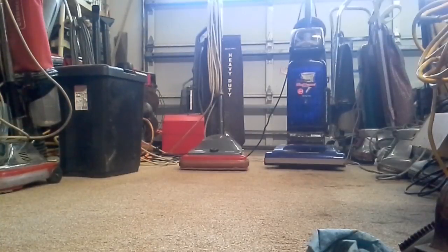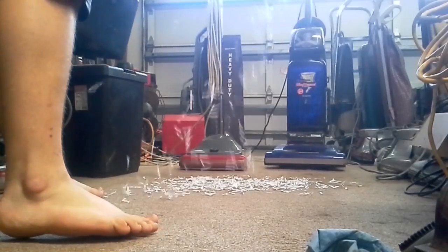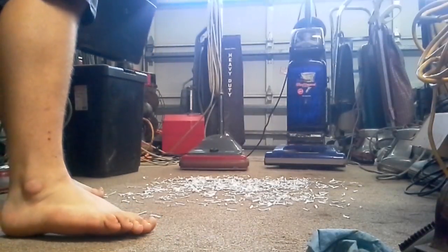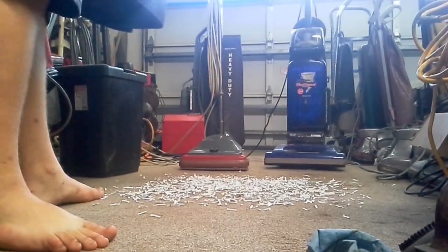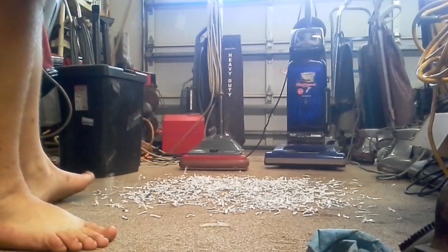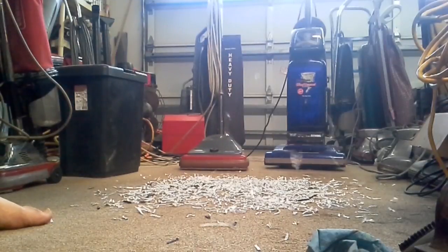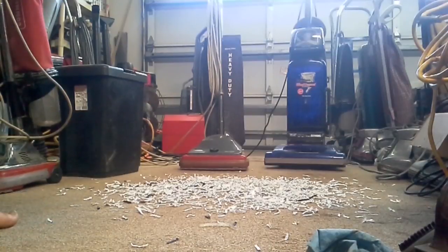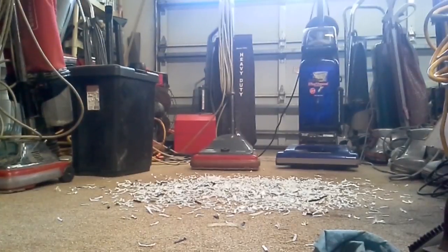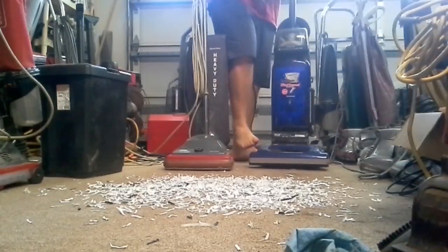Sometimes my roommate comes in here and dumps my shredder. I will be keeping the Sanitaire bagged just to make it fair. I'll put a little bit more paper here now — and it's snowing shredded paper. Here we go with the Hoover first.